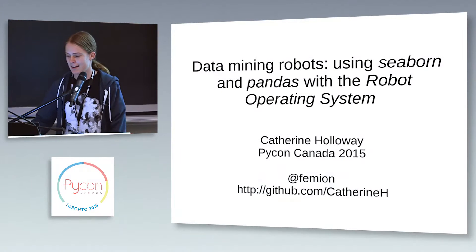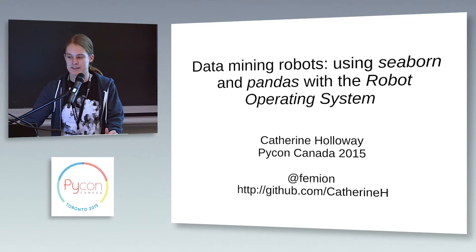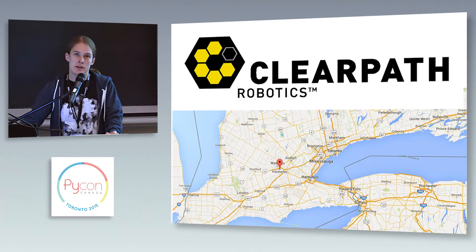Hi, I'm Catherine Holloway, and I'm going to talk to you about Seaborn, Pandas, and the Robot Operating System. I work for ClearPath Robotics, which is a robotics startup in Kitchener, Waterloo.